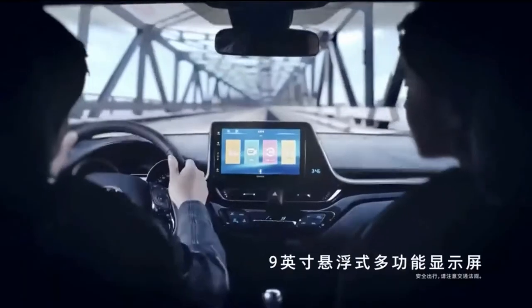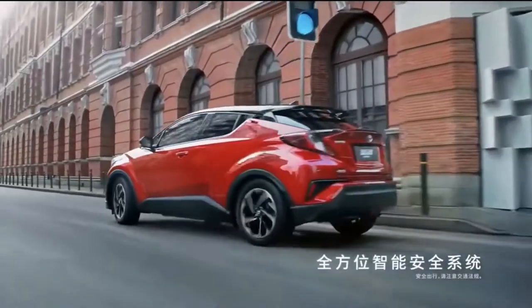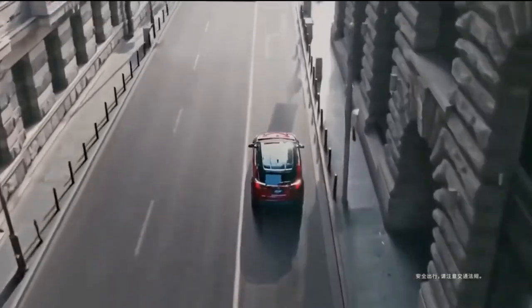Meet the 2022 Toyota C-HR. Quick, nimble and reshaping what it means to be a compact crossover.